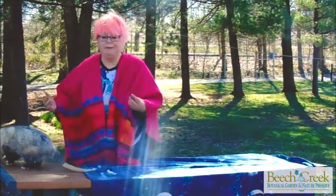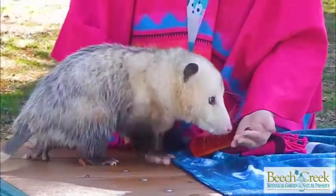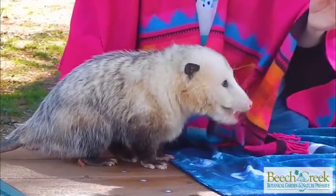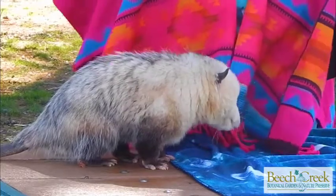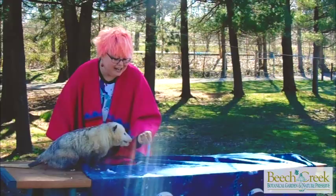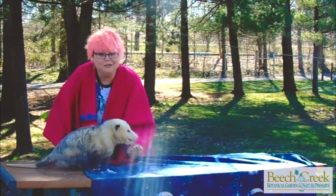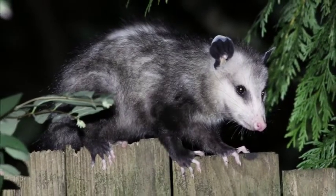These guys probably live in your very own backyard, but we don't see them very often. Because they are nocturnal animals, they're active at night. And so unless you are out at night with a flashlight trying to find wild animals in your backyard, you may not even know that you have an opossum living there.